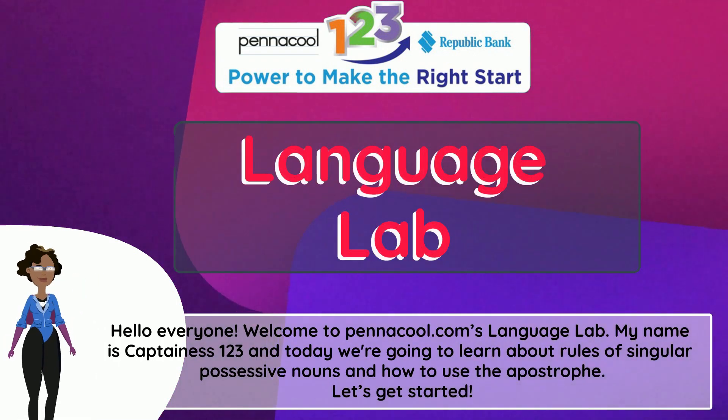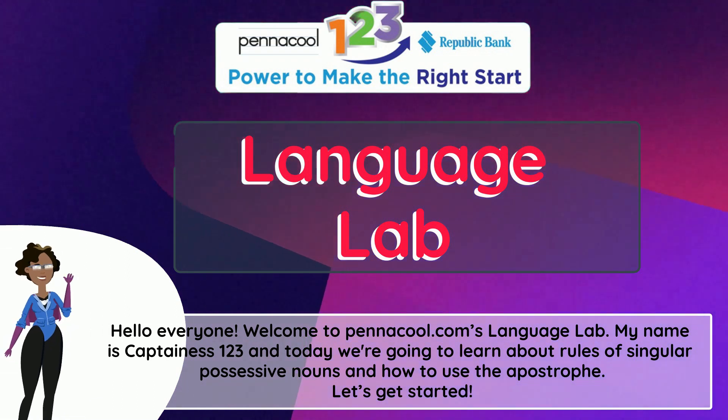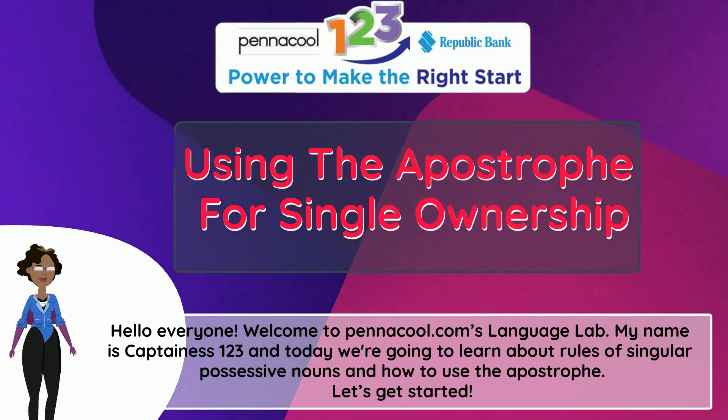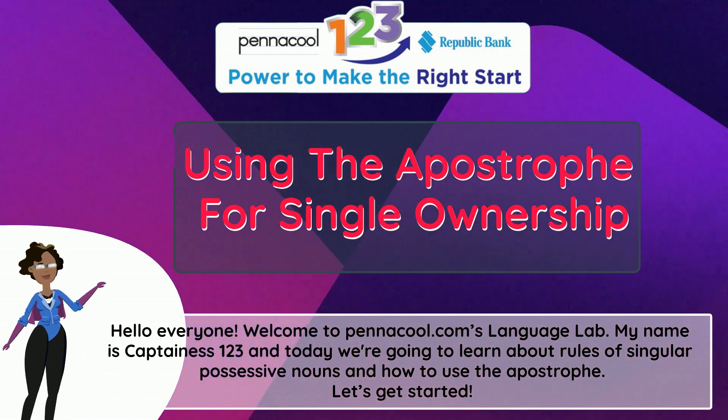Hello everyone! Welcome to Pinnacle.com's Language Lab. My name is Captainist123, and today we're going to learn about the rules of singular possessive nouns and how to use the apostrophe. Let's get started!